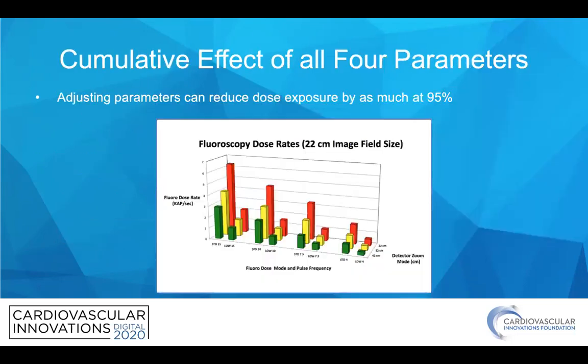The cumulative effect of all four of these table parameters is shown here, and adjusting the parameters can reduce the dose exposure by as much as 95%, as indicated.